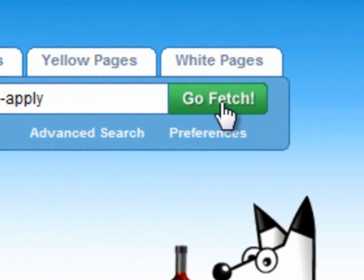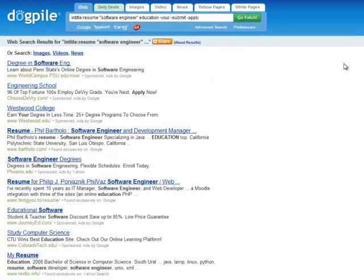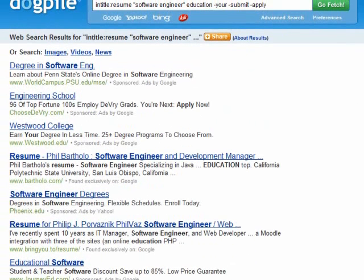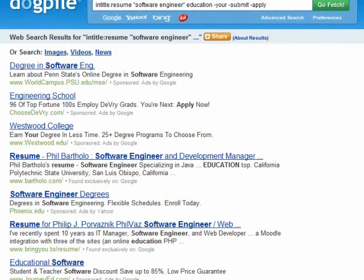I'm going to click the Go Fetch button and we will see that we have different search results here. The results are a combination of results from Google, Yahoo, Bing, and Ask, all mixed in together.